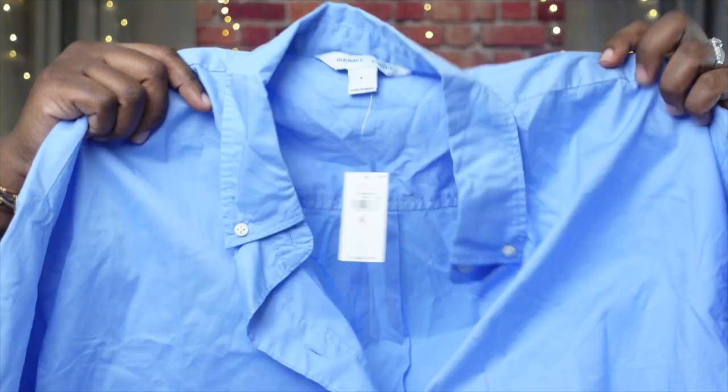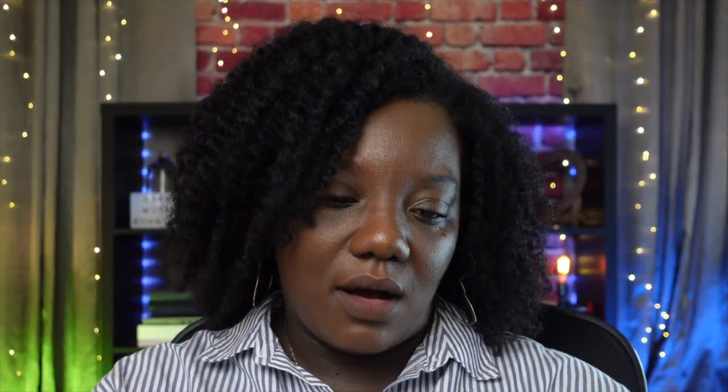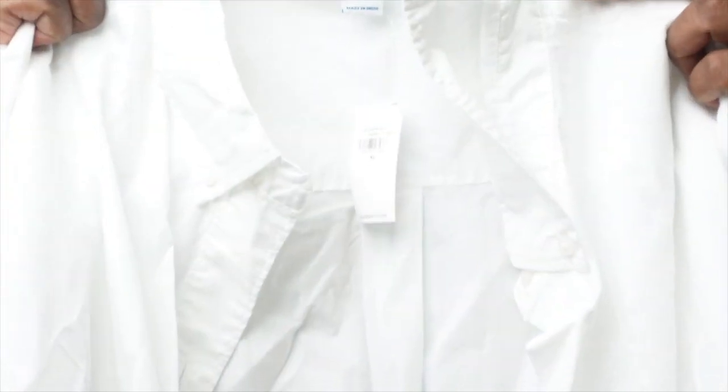Then I have the Long Sleeve Cropped Boyfriend Shirt in blue, size large — it was $12.97 and with my discounts I only paid $8.72. It's not very long since it's listed as crop; for me it hits right at the waist. I got the same cropped shirt in white as well because I surprisingly don't have any white long sleeve shirts — that one I got in extra large, also $8.72.